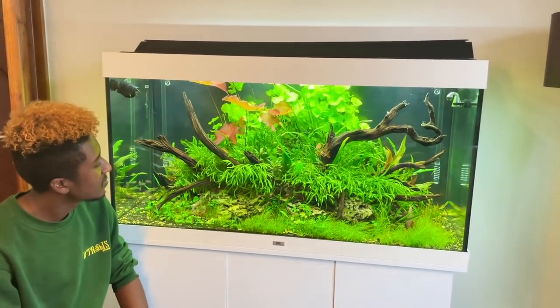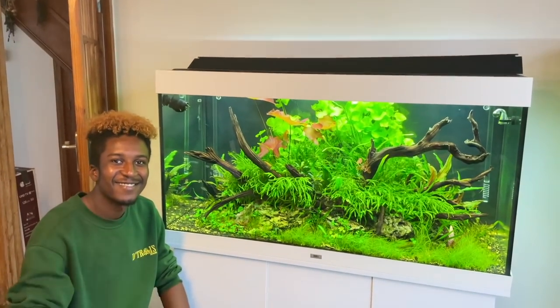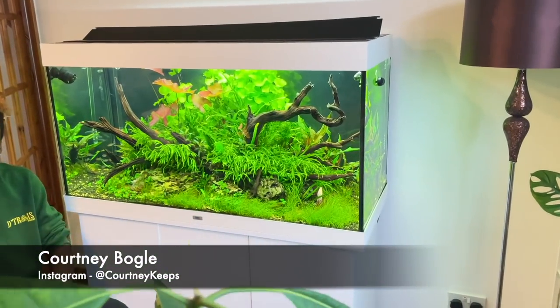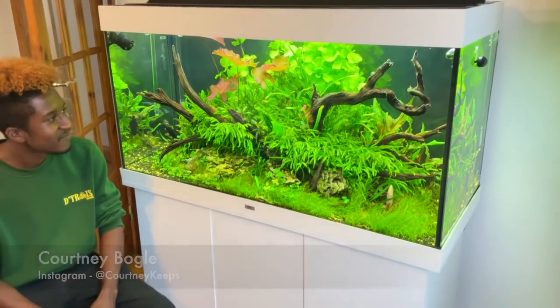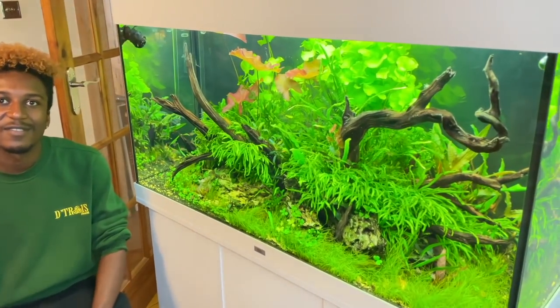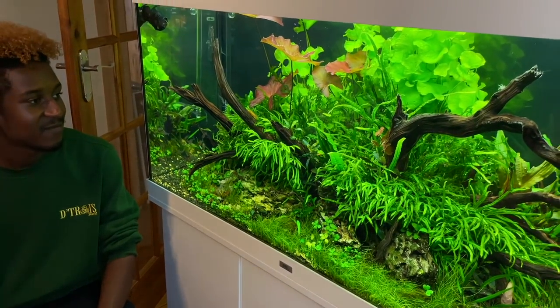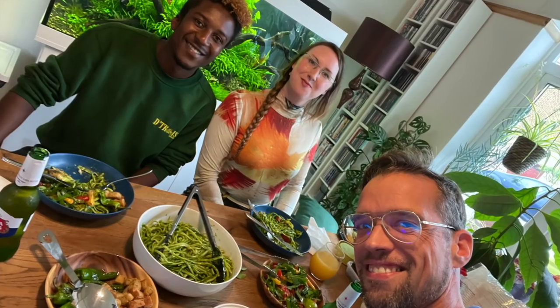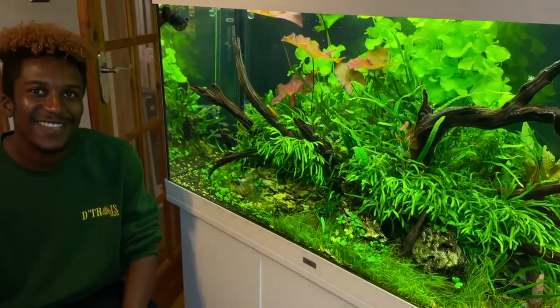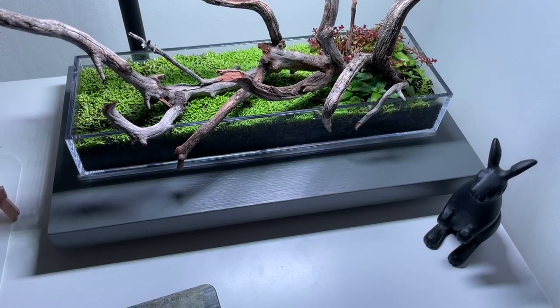Hi everyone, I'm George, very excited to be in my new friend Courtney's place. I've known Courtney for a couple of years on Instagram. He's a very talented and passionate UK-based aquascaper. I'm here in London, it's a lovely home, and we just had the most amazing lunch — Courtney is a chef by trade.